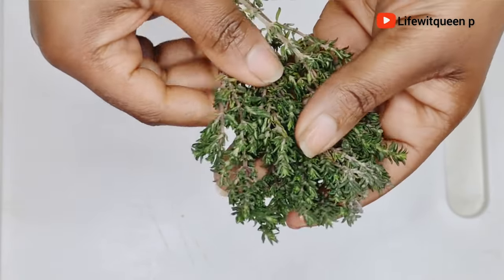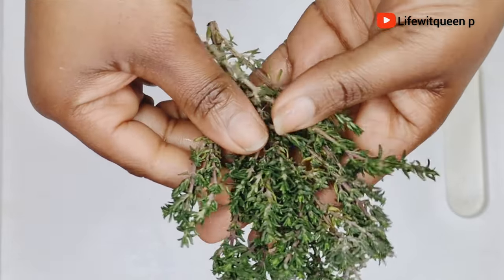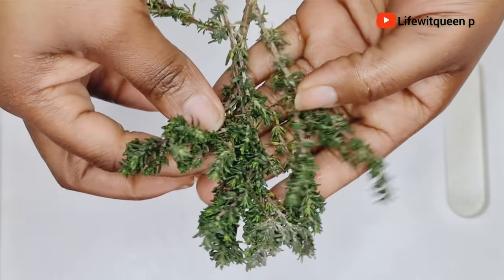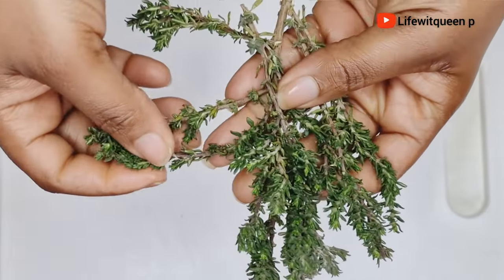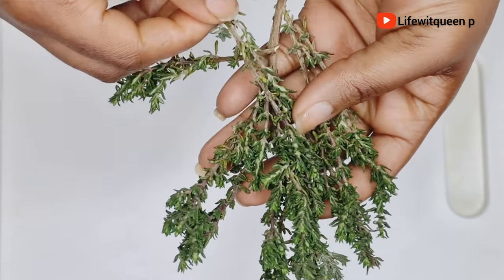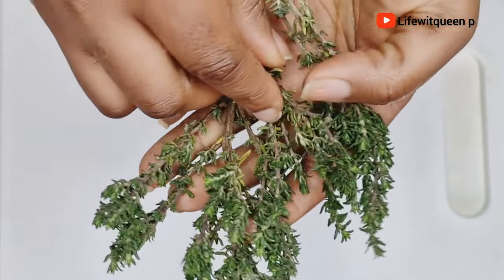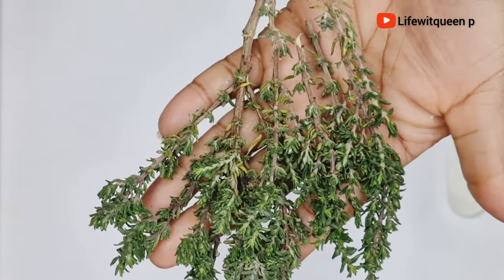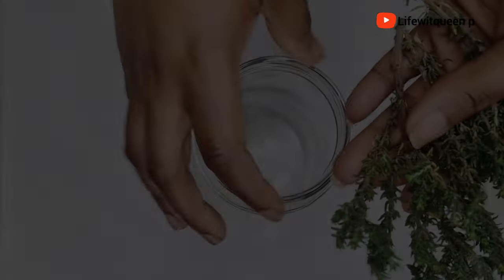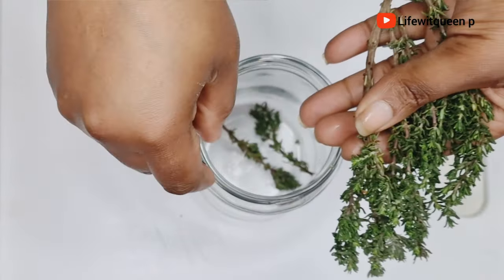The first ingredient for today's recipe is thyme. Thyme has many amazing benefits when it comes to hair growth. When you incorporate thyme into your hair care routine, it helps to boost hair growth by stimulating the scalp and preventing hair loss. According to research, you can also use thyme to treat alopecia. I already washed my thyme off camera and I'm going to go ahead and transfer it to my mason jar.